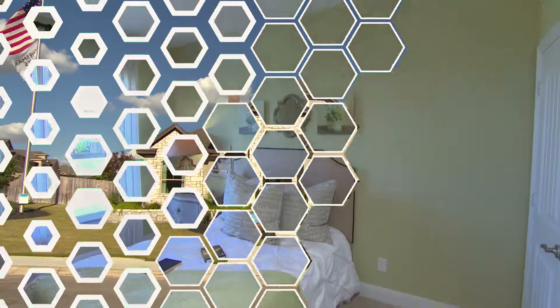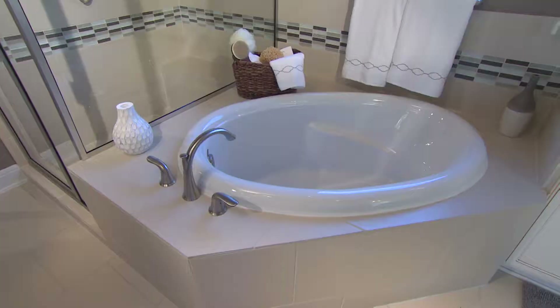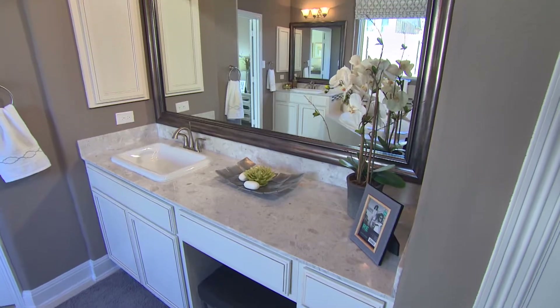This is the Olympus model. It's a four bedroom, three and a half bath, and it's perfect for that mid-sized family.